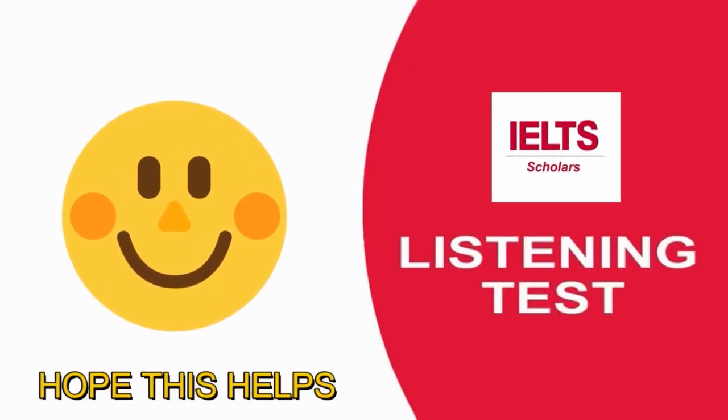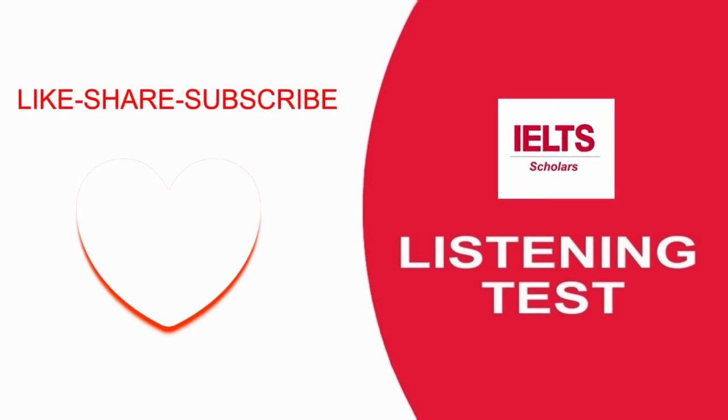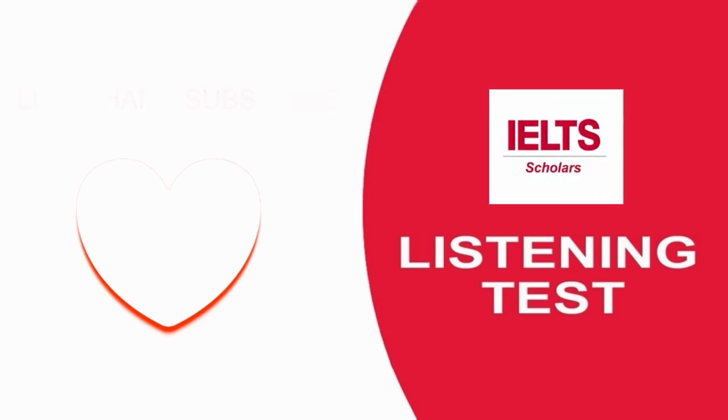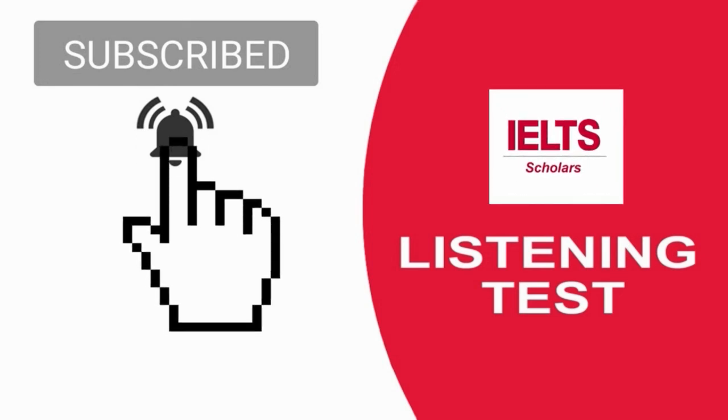Hope this helped you. Please like, share and subscribe. Don't forget to hit the bell icon.